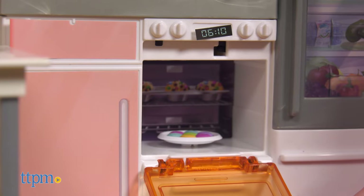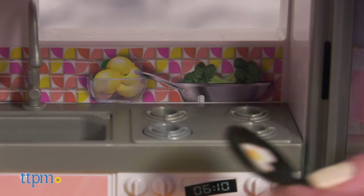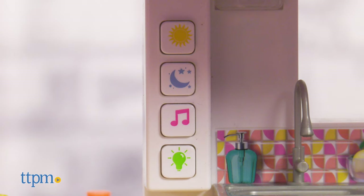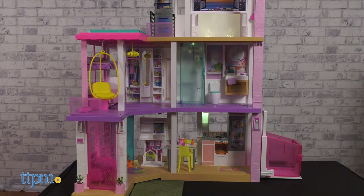Close the oven door to start the timer. Press down on one of the stove burners for sound effects. There are four buttons on the wall that change up the home's mood. Press the yellow sun button to turn on yellow lights throughout the whole house, as well as happy music with birds chirping in the background.